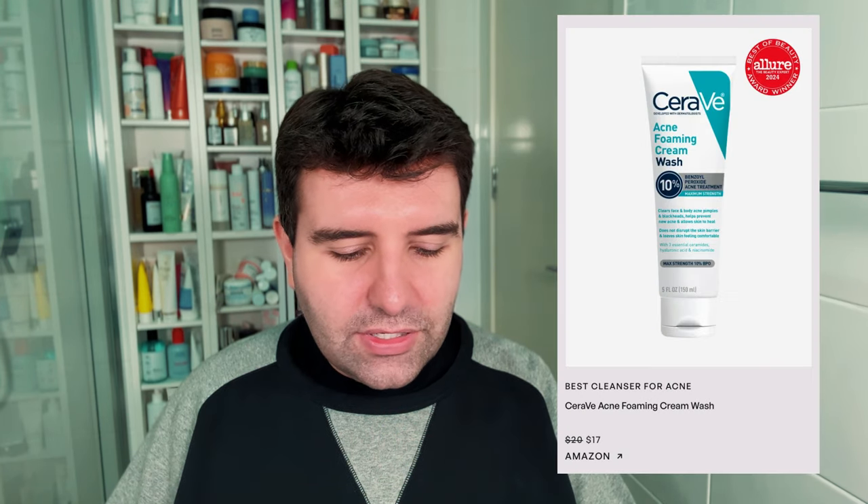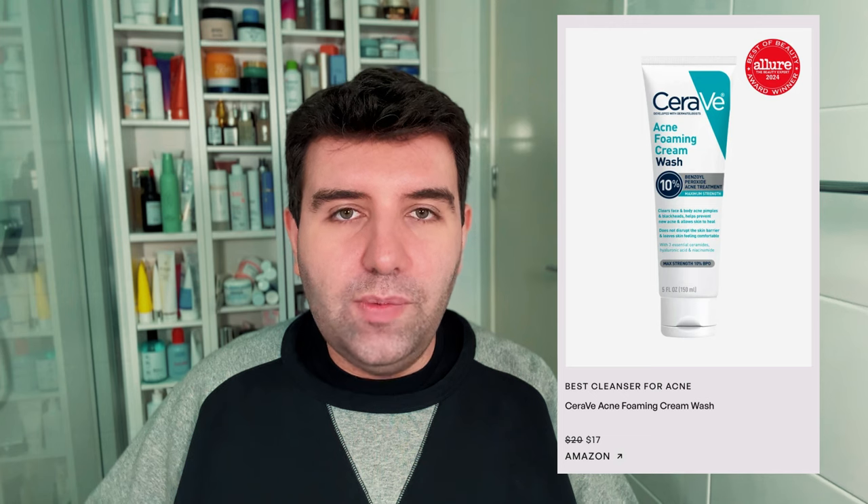Next up is the best cleanser for acne, and the winner is the CeraVe Acne Foam and Cream Wash. I don't think we have this in Australia, but I've actually ordered it from the US to try and I think this is a really awesome cleanser. I'm not a fan of CeraVe overall — to me they're extremely overrated, and I think if they didn't have the budget to pay dermatologists to sell their product they probably wouldn't have the standing they do. But this product is an exception. They've designed it really well, and if you need benzoyl peroxide this is an awesome cleanser to try.